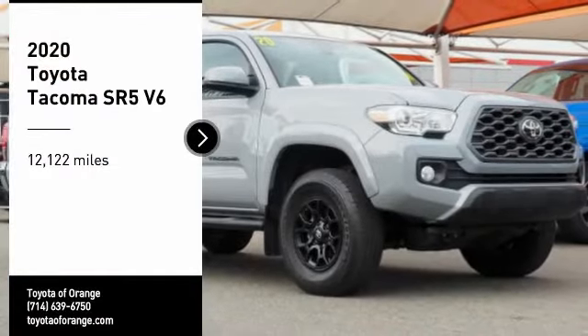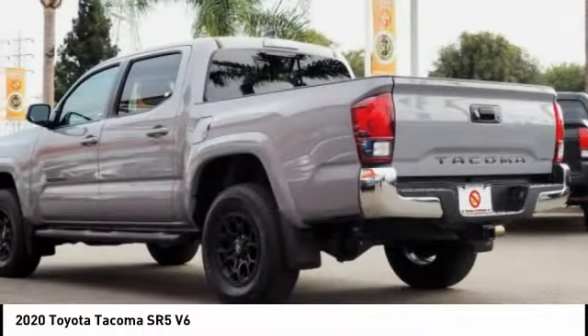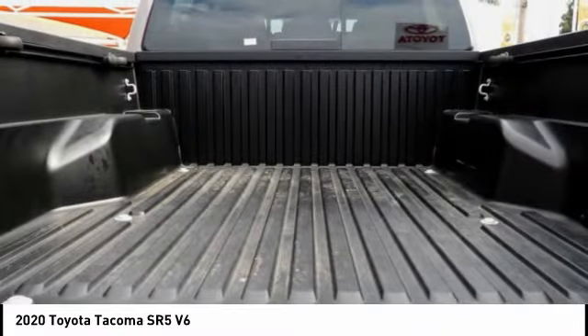Take a ride in the 2020 Tacoma. Toyota Tacoma boasts a roomy interior, a powerful V6 option, and excellent off-road capability, and has been named the best-selling compact pickup by MotorIntelligence.com five years in a row.